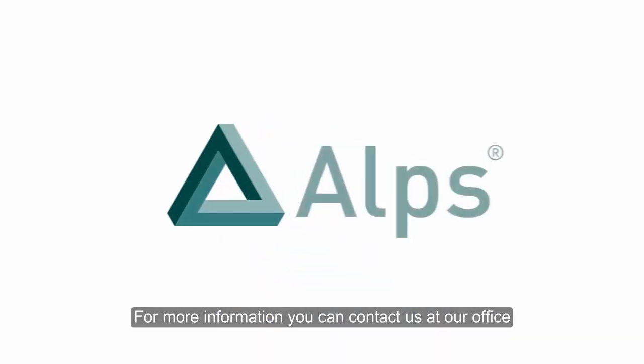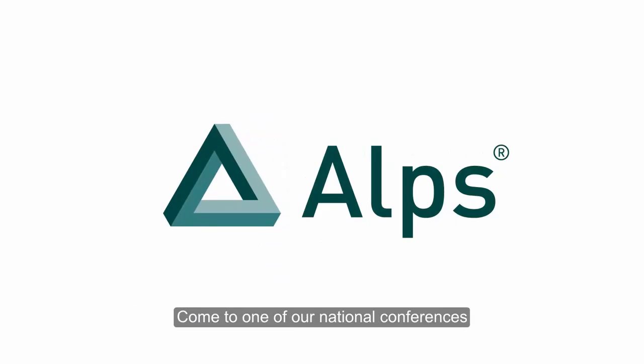For more information, you can contact us at our office, come to one of our national conferences, or perhaps invite us to do some training in your centre.